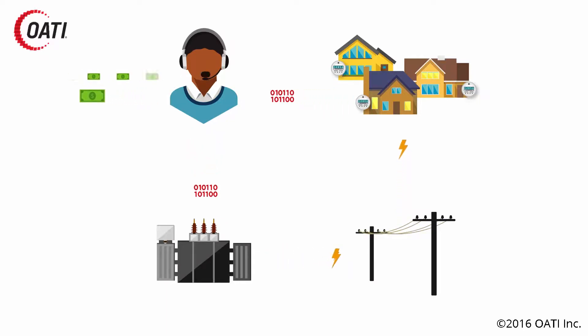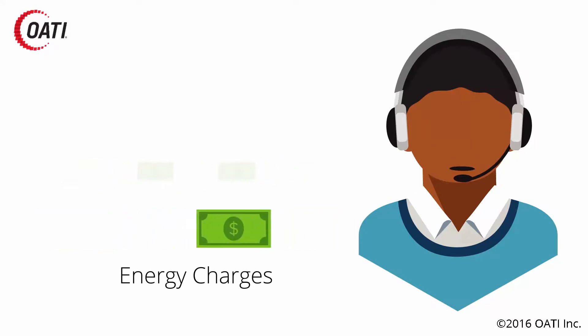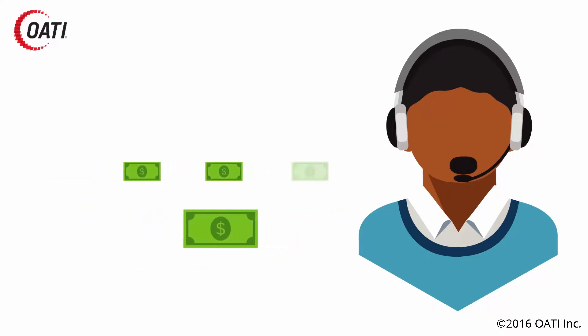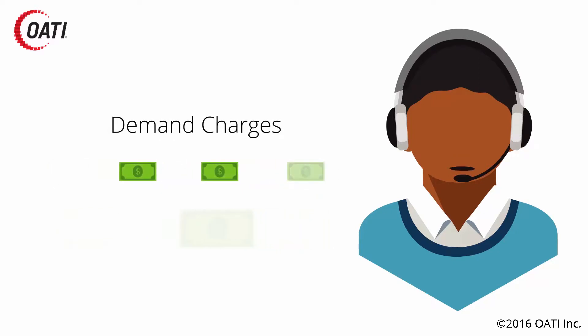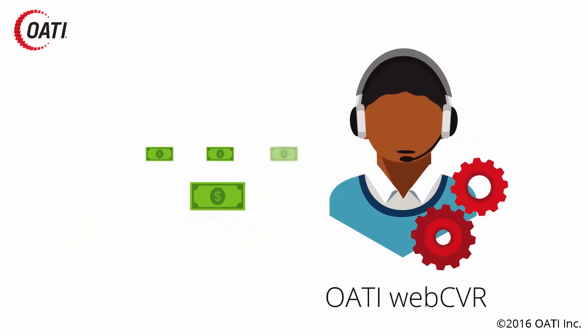When a municipal utility looks at the bill they're paying their G&T or their energy provider, there are two components. There is a section which has to do with the energy charges for the KWH or MWH actually delivered to customers, but there's another very large piece of the bill that has to do with the demand charges.